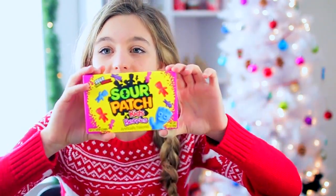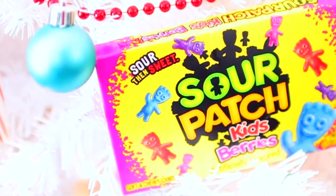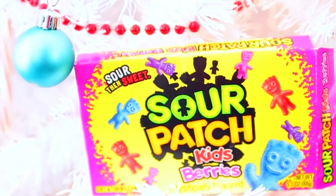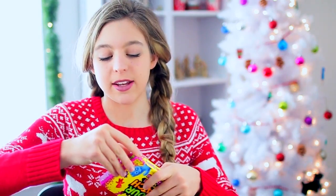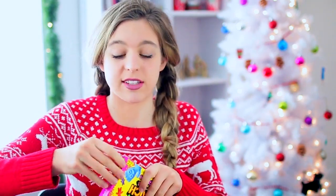I didn't even tell Marla this was one of my favorite candies but she already knew. Look at this — Sour Patch Kids berry flavored! I love Sour Patch Kids and I've never tried the berry kind. I'm going to try one right now because it's just like an excuse to eat a Sour Patch Kid.